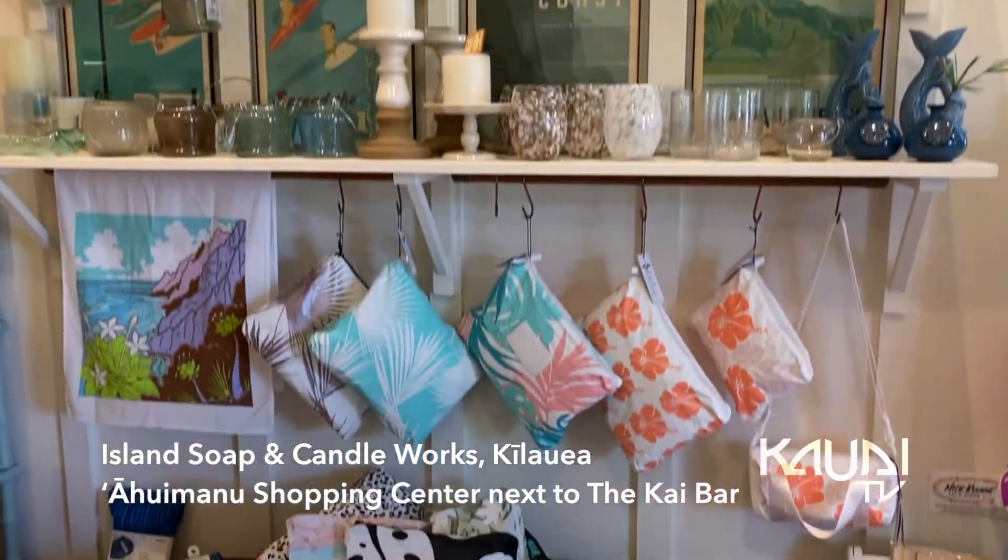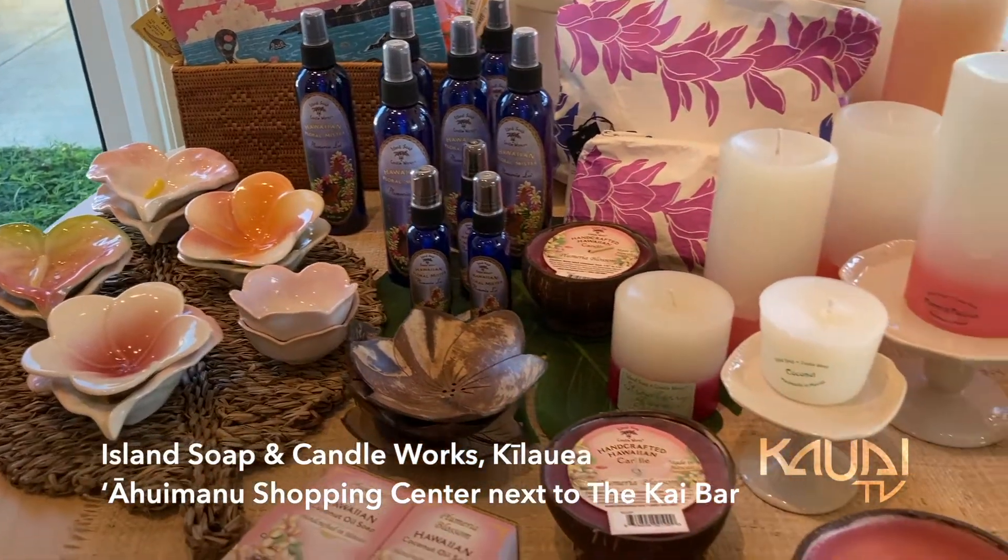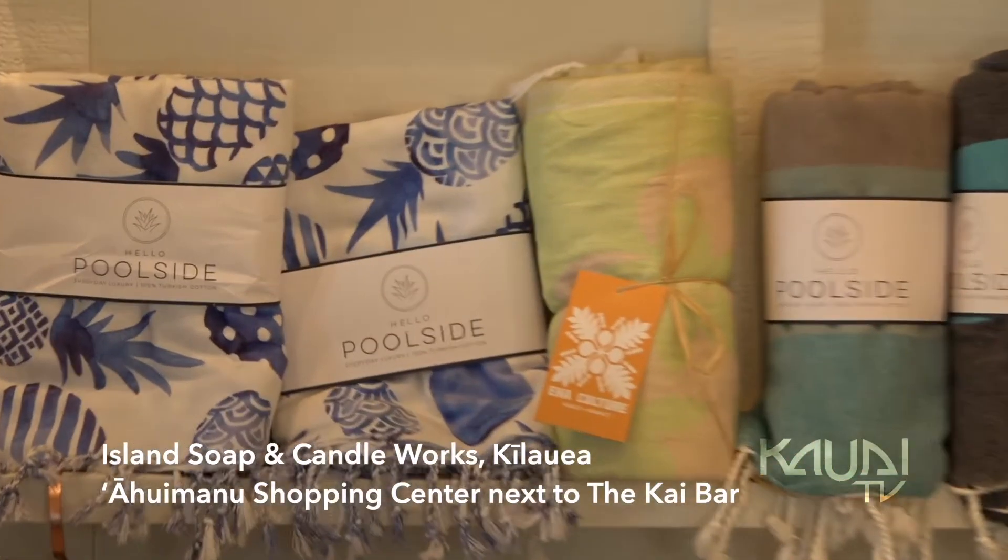Find us on the way to the Lighthouse at the Ahuimanu Shopping Center, between the Kai Bar and Weiland Art Gallery.